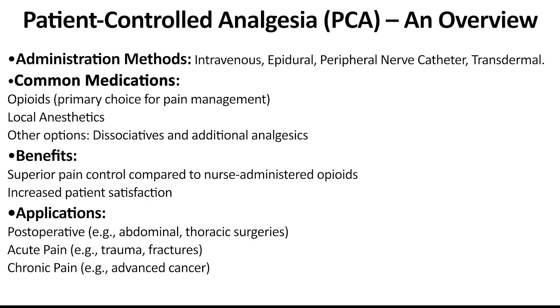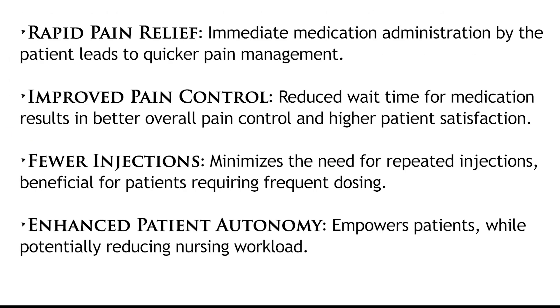This video will concentrate on intravenous PCA. Looking at the advantages of PCA: firstly, PCA offers rapid pain relief, since the patient can administer the medication as soon as they feel pain rather than waiting for a nurse. This leads to better pain control and, in many cases, higher patient satisfaction. It also reduces the need for repeated injections, which is particularly beneficial for patients who require frequent doses of pain medication. PCA will also increase patient satisfaction and reduce the workload for the nurses.